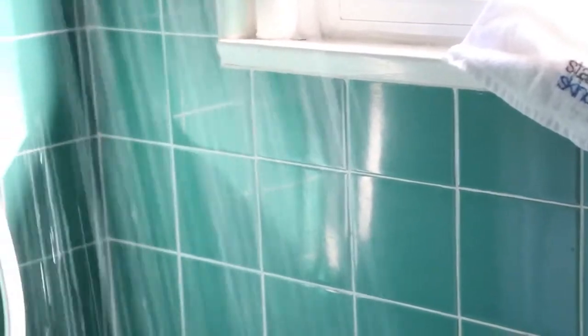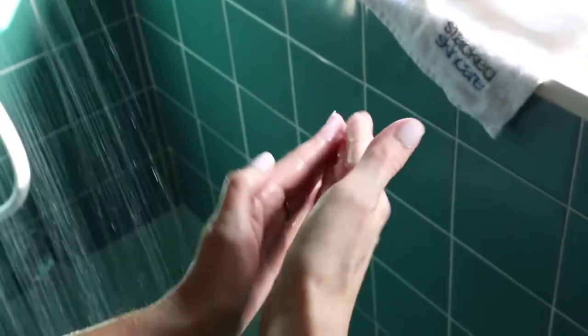Another method for exfoliation is a scrub. I prefer to do scrubs in the shower. I usually do it a couple times a week and I'll use it in combination with my cleansing tool.